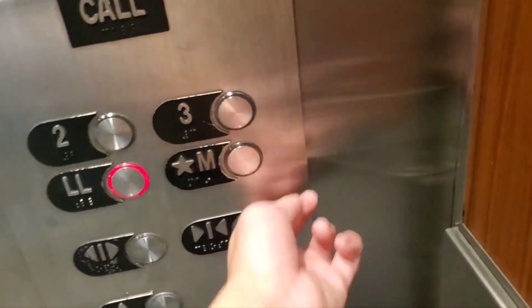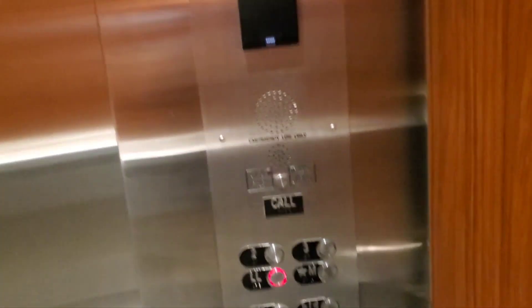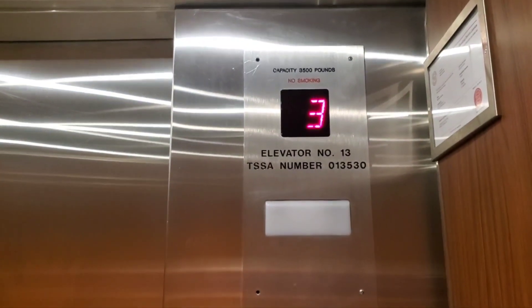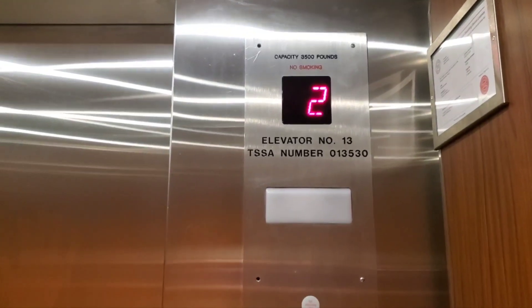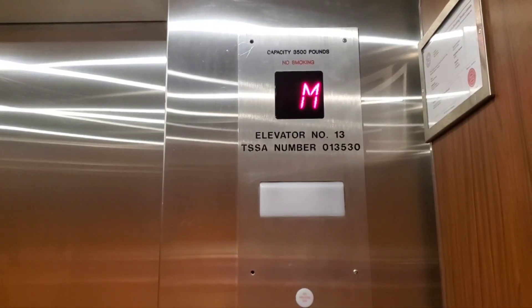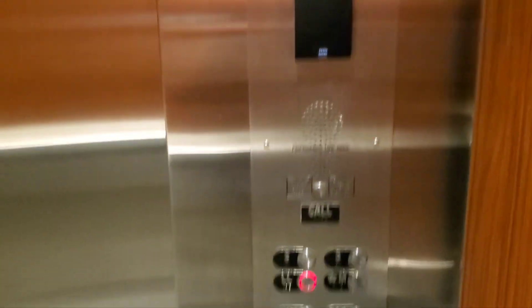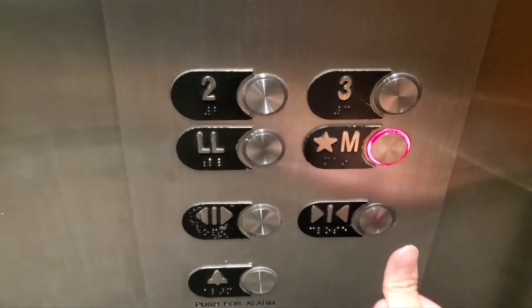Okay, have a nice day. I know there's copyright music in the background. Anyway, let's go up to the main floor.